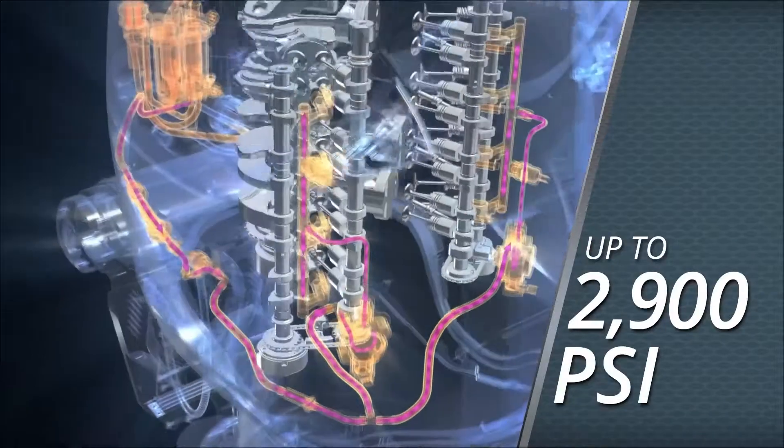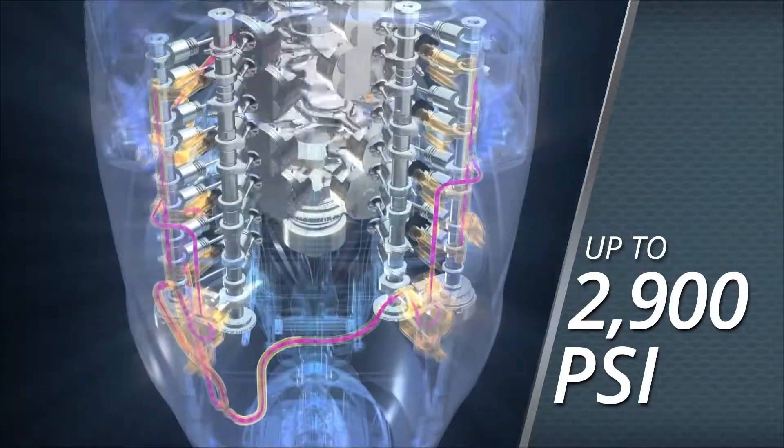And the fuel system, generating pressures up to 2,900 PSI.